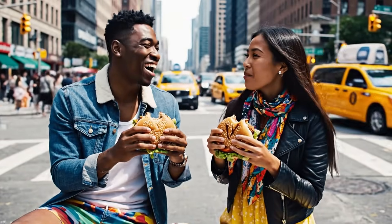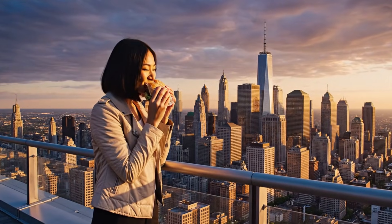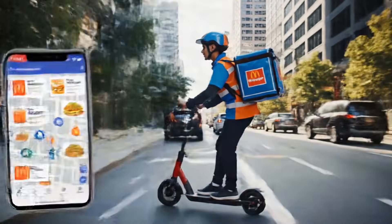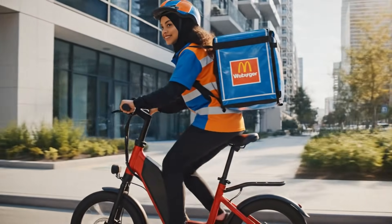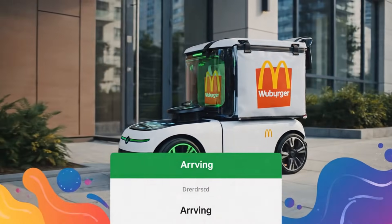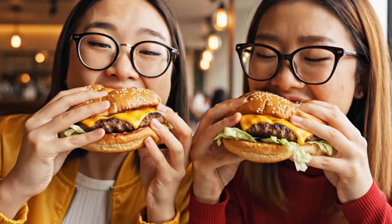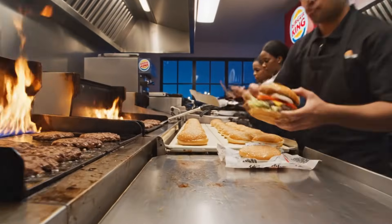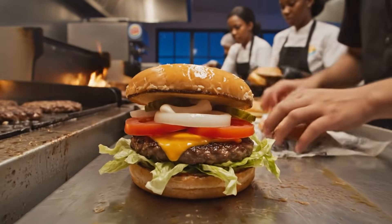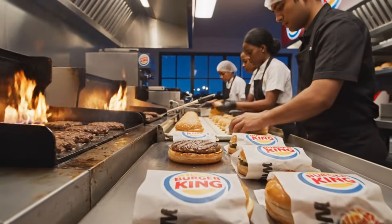There is nothing better than a Whopper on the beach — best lunch break ever. Welcome back to the channel. Today we're trying the iconic flame-grilled burger. Look at that cheese pull — it's amazing. Burger King kitchens run night and day, as millions of Whoppers are crafted every 24 hours worldwide.